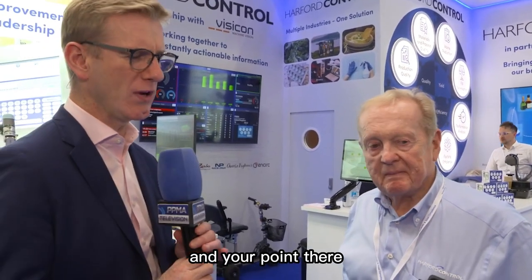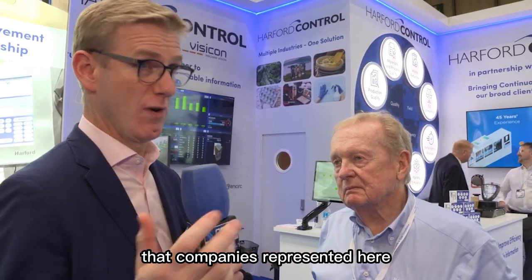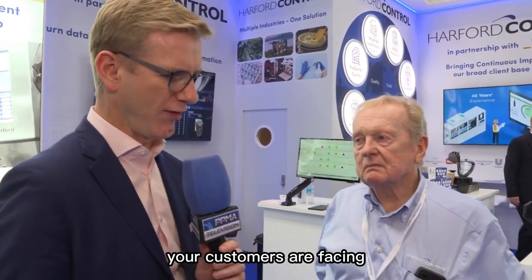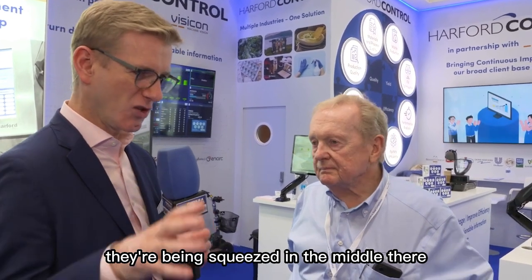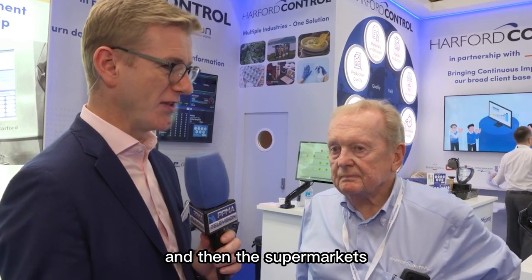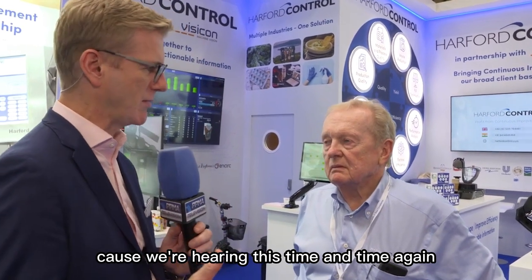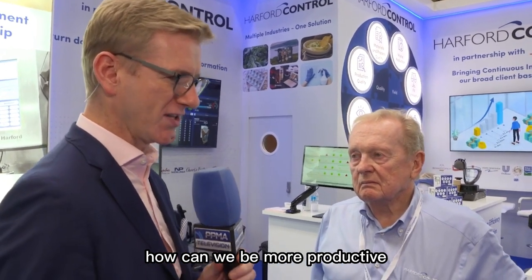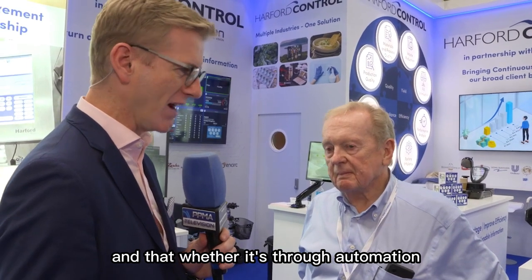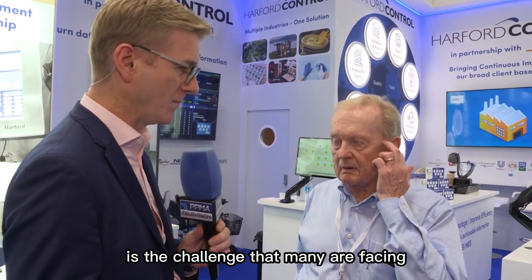Actionable insights, actionable information — that's exactly what we want. And your point there, Roy, about the squeeze that your customers are facing: they're being squeezed from the bottom with rising costs of raw materials, squeezed in the middle in the manufacturing process, and then the supermarkets may want to put a squeeze on them as well. So it's that efficiency point. How can we do better? How can we do more? How can we be more productive, maybe with what we've already got? Whether it's through automation or more intelligent manufacturing, that is the challenge many are facing.